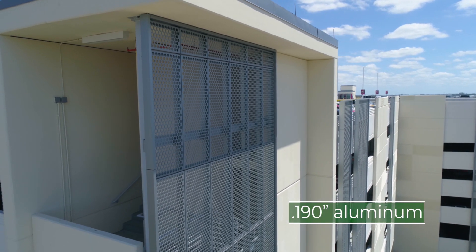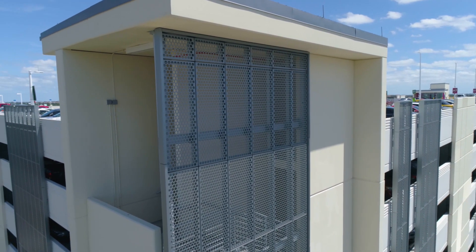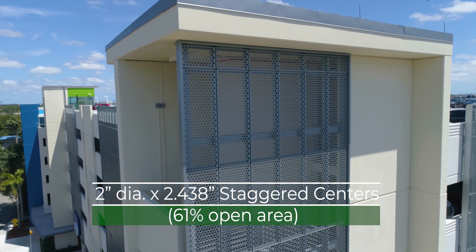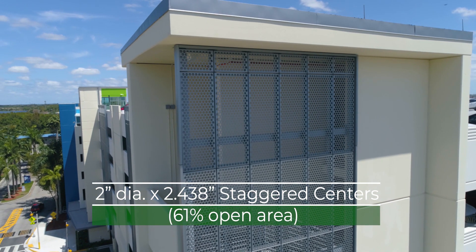Manufactured from 190-inch thick aluminum, the perforated panels feature 2-inch diameter holes on 2 and 7/16-inch staggered spacing for a 61% open area.